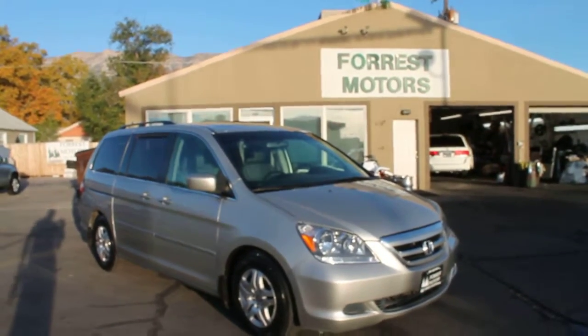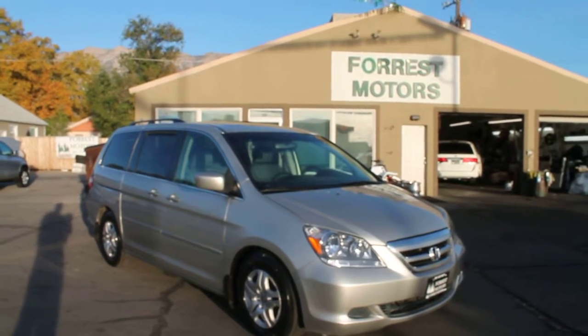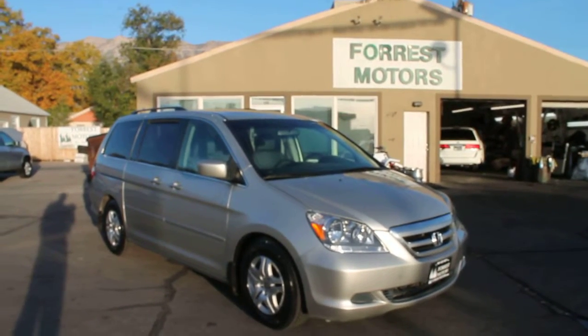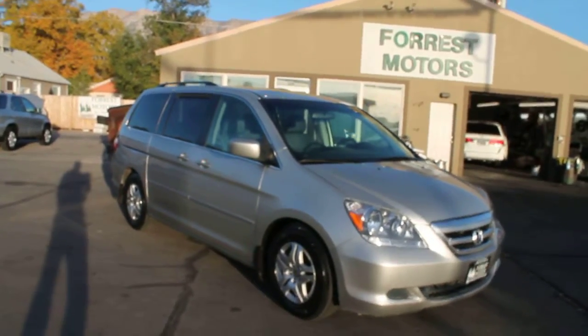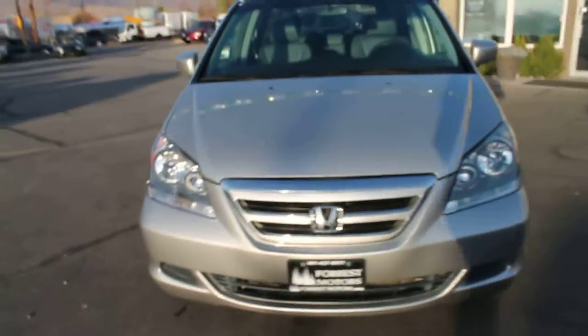Here's a 2007 Honda Odyssey EXL with the factory DVD system, and it only has 51,000 miles — incredibly low miles. We'll just do a very quick walk around the vehicle so you can inspect the condition of the car.